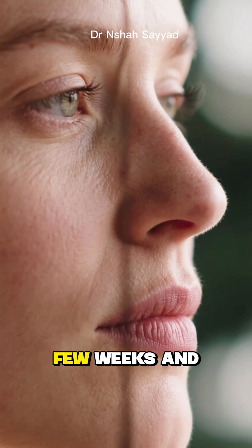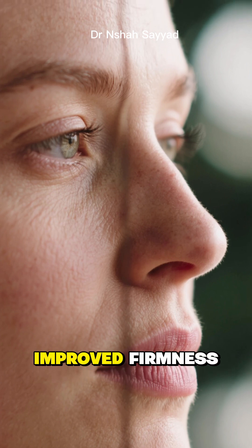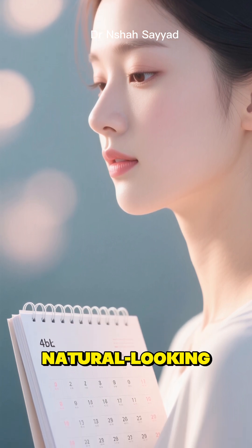The result? Over the next few weeks and months, people often report seeing smoother texture, a reduction in fine lines, improved firmness, and an overall brighter, more youthful glow. It's not an overnight miracle, but a gradual, natural-looking improvement.